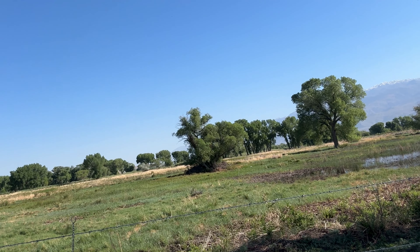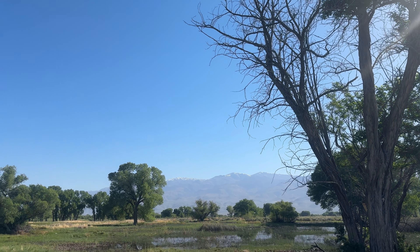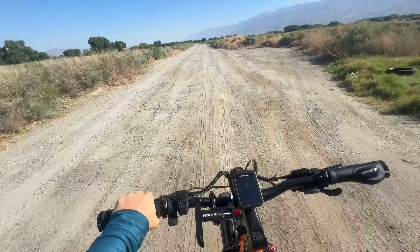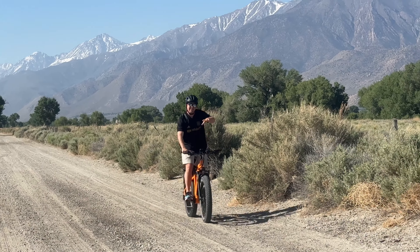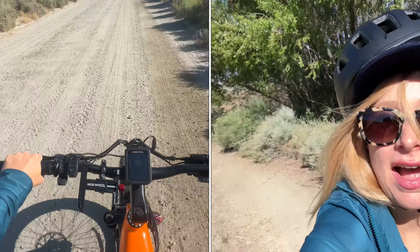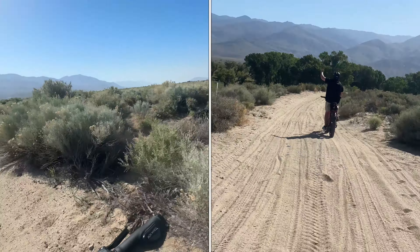We just stopped right here — listen to this. During our ride, we can hear just how alive this high desert environment is with different birds, animals, and critters. We reach speeds of about 15 miles per hour as we blast through different types of terrain, including sand.